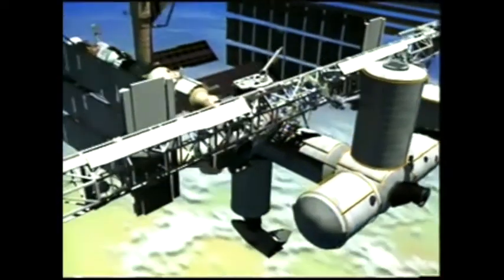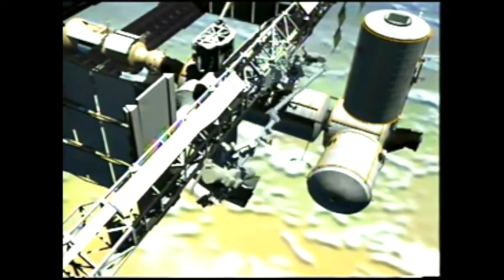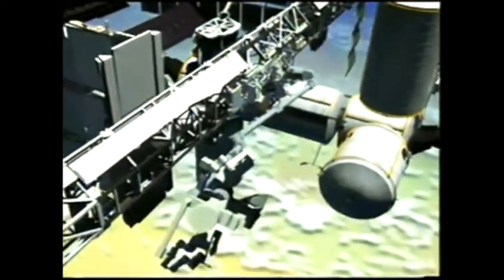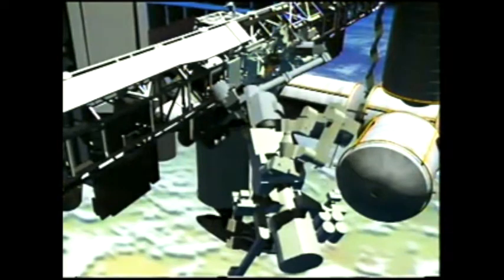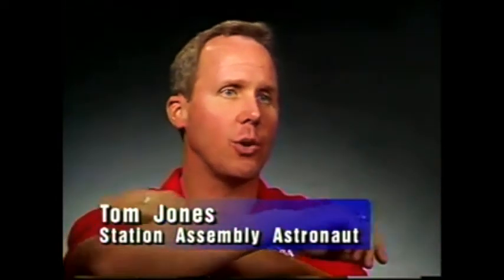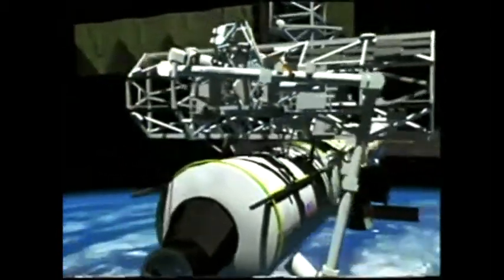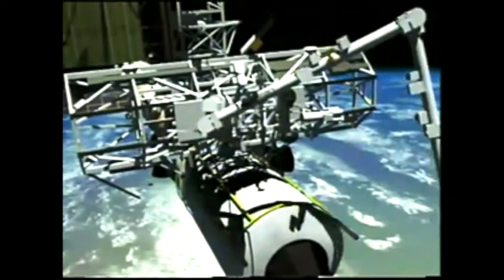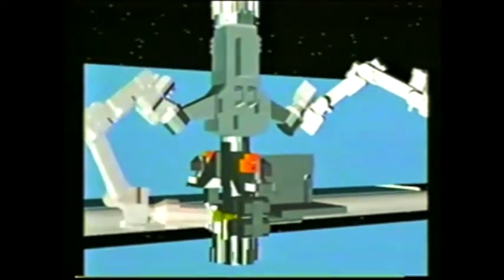Eventually the space station will receive its own robot arm, also built by Canada. Representing the next generation in robotics, it will have more capabilities specifically designed for station assembly and maintenance. It has more joints and is more articulating — it can bend in more places than the shoulder, elbow, and wrist of the shuttle arm. The new arm can even attach itself on one end and disconnect on the other, effectively inchworming across the station. A new robotic Canada hand can be attached to the end of the arm for work on intricate tasks that were impossible for past robotics.